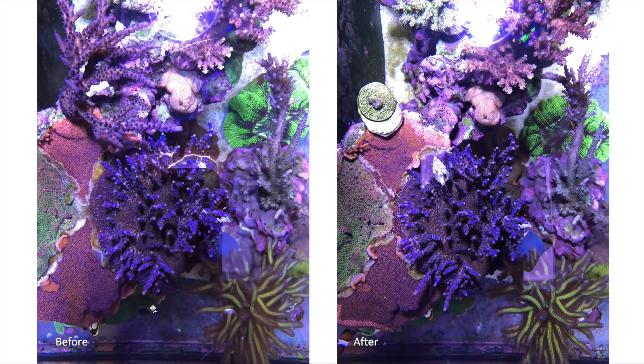The second colony is my Blueberry Wine. Again, you can see signs of growth — these branches are obviously bigger — but for all intents and purposes, if you look at the color, it looks the same. I don't think the trace colors had an effect on this Acropora.